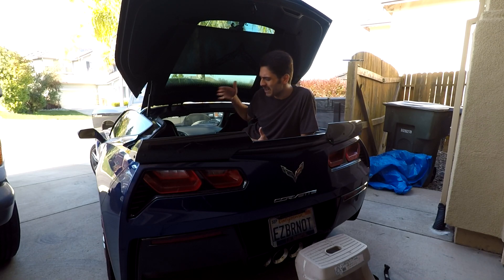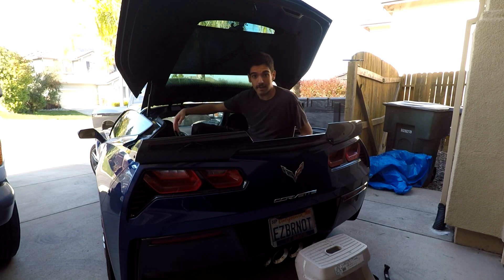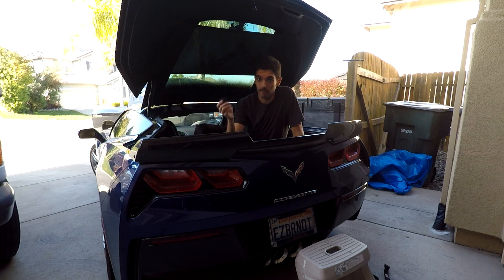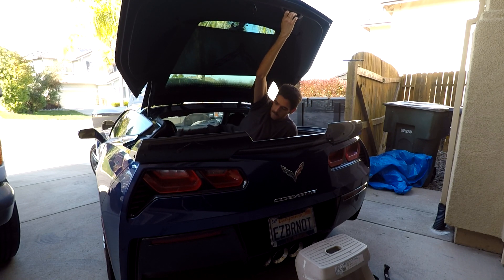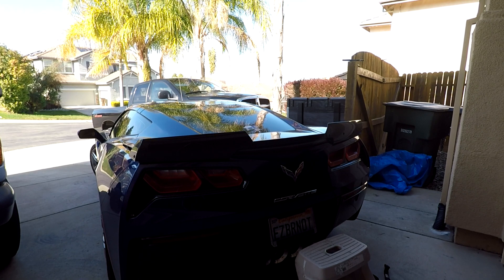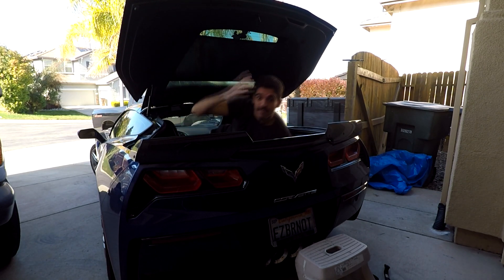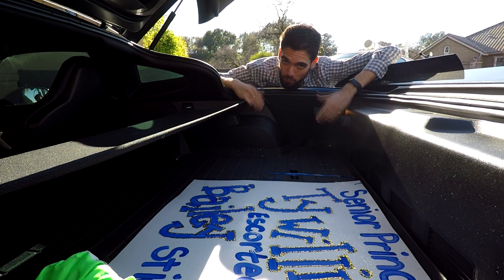Coming from the back of the C7, I just wanted to illustrate how gargantuan the cargo area is back here, which is really surprising, I think, to most people. Because when you think of a sports car, you're not really thinking practicality or cargo space. But it has a lot of it, and I want to demonstrate it now by putting my body in here. See you on the other side. Ta-da! And I'm not even squished.